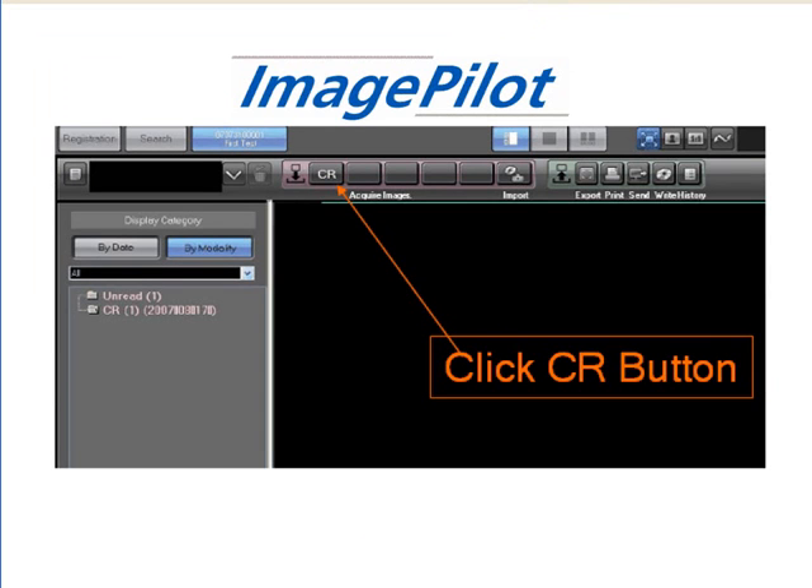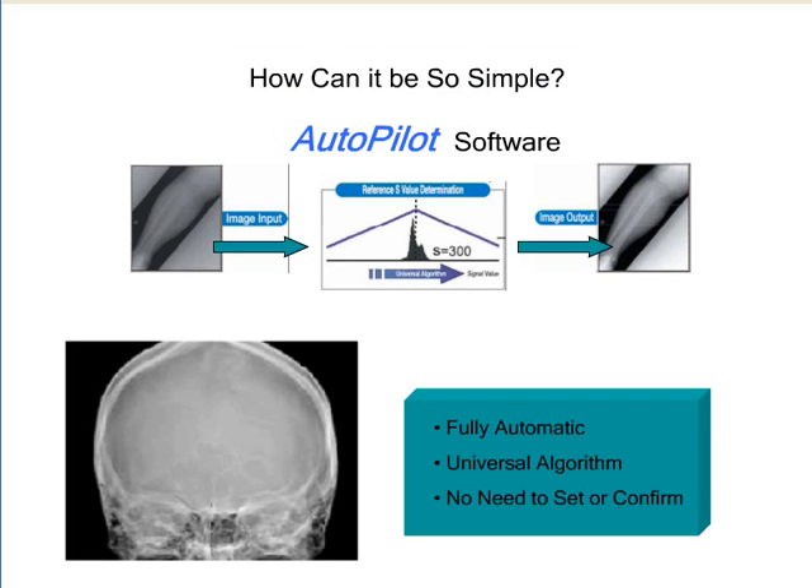ImagePilot significantly simplifies the X-ray image acquisition process down to one mouse click. Its patented Autopilot software eliminates the need to specify body part or study information. Autopilot automatically analyzes and displays the image.